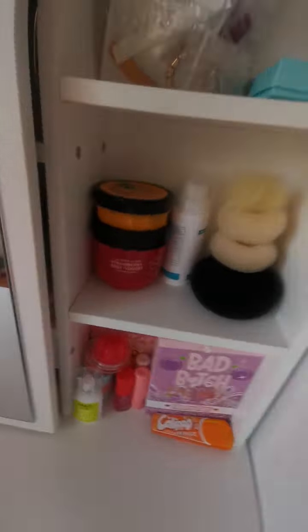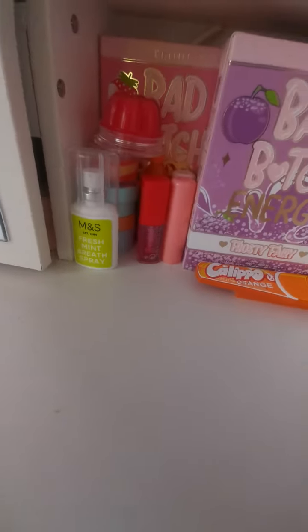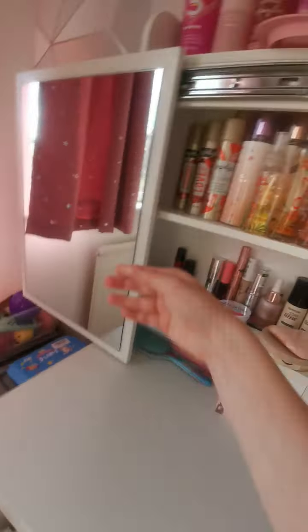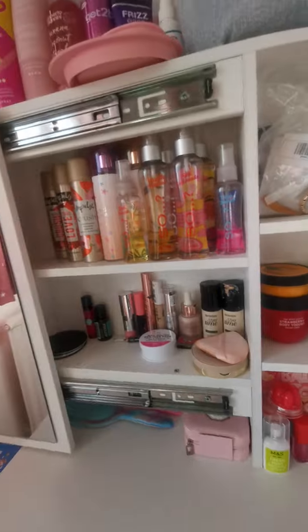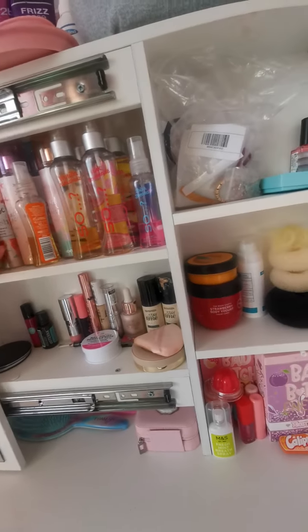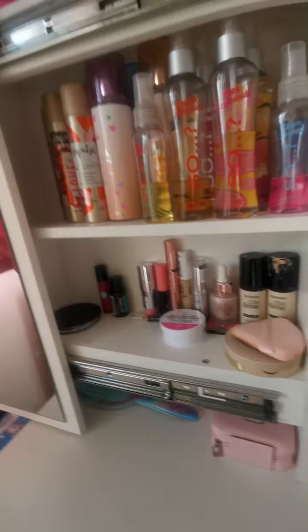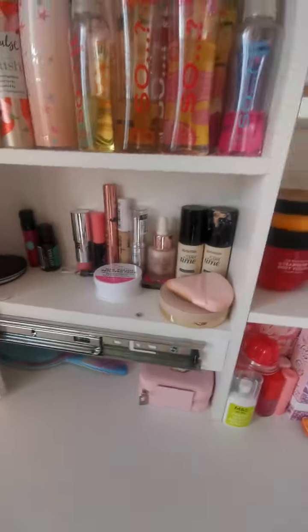We have some random stuff, some Bad Bitch Energy lip duos, and some other lip stuff in here. Isabel, give a tour of there — a lot of sun sprays and other sprays, and then this is like foundation and skincare — I mean makeup — and then we've got some brushes and jewelry in here.